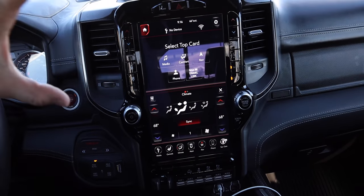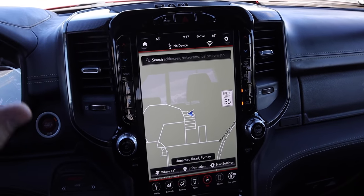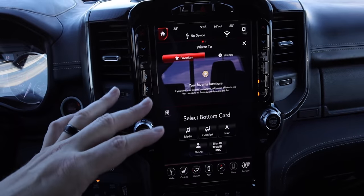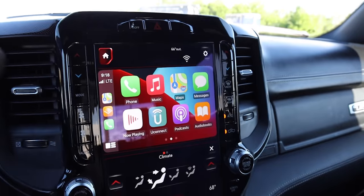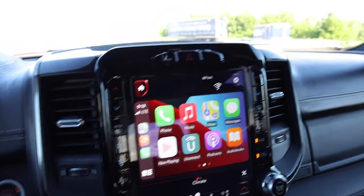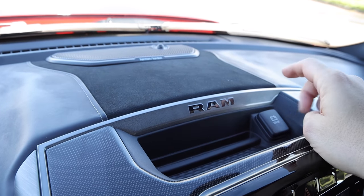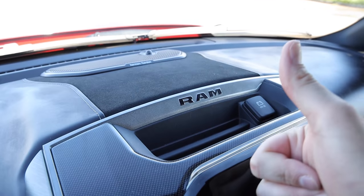The centerpiece is the 12-inch touchscreen with Uconnect 4C and navigation. The display can split between two apps or go full screen — a clean, large setup that works really well. Apple CarPlay and Android Auto are included, though unfortunately not wireless CarPlay, which is a slight disappointment given that wireless charging is available. Above the screen is a unique top-dash charging port, great for powering a GoPro or dash camera without running cables down.